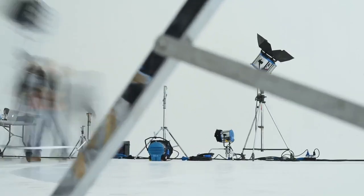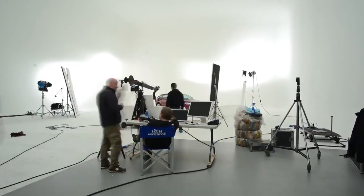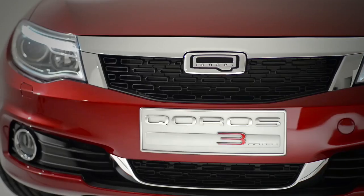Hello, my name is Gerd Dilleprant. I welcome you here in Turin at the behind-the-scenes photo shooting of the new Qoros 3 Hatch.